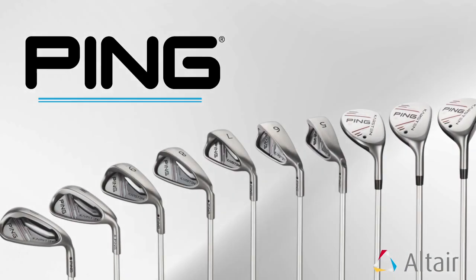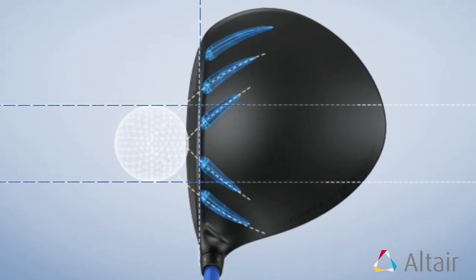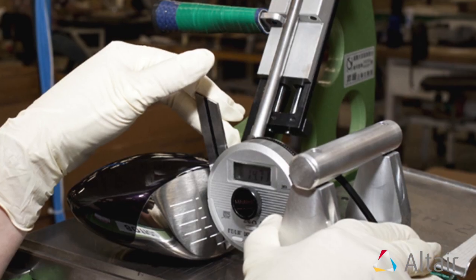My name is Eric Morales. I work for PING Golf and I'm a senior research engineer. PING is a small private company. We're in Phoenix, Arizona, and we design, engineer, and assemble golf clubs here in the States.